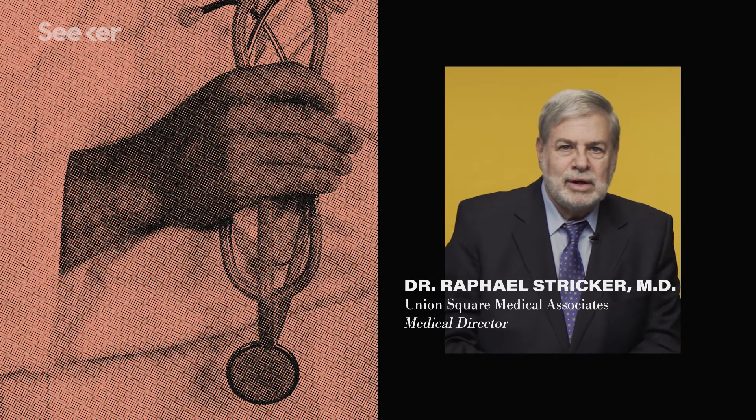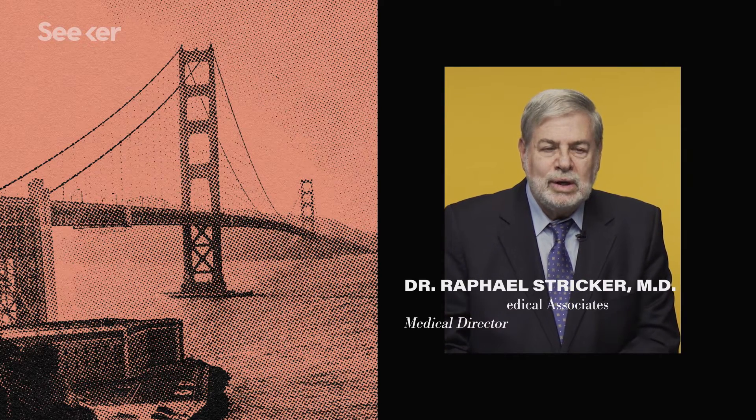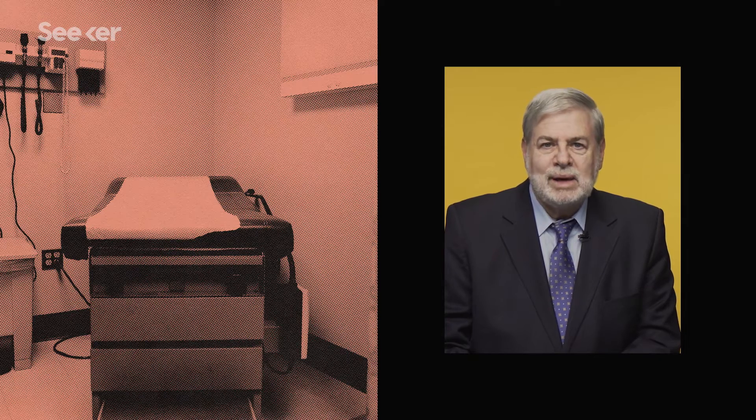My name is Raphael Stricker. I'm a medical doctor. I practice in San Francisco. I have over 4,000 Lyme disease patients in my practice, and I've written more than 200 papers about Lyme disease.